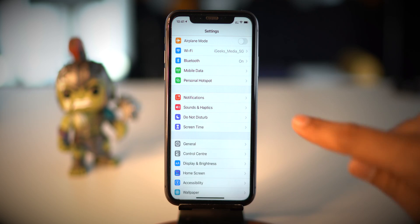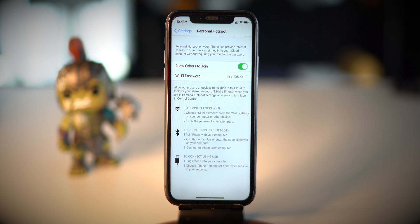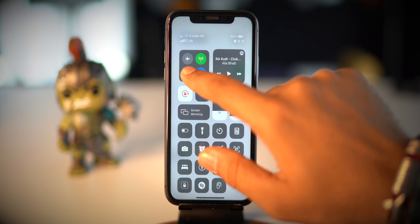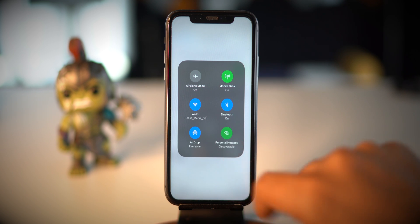There is one more setting you should look at, and that is to turn off Personal Hotspot. Sometimes we forget to turn it off after use, and nearby devices find your iPhone to connect. People nearby or their devices will try to connect to your iPhone, and such discoverable network and connection requests eat up power. So it is always wise to disable it.